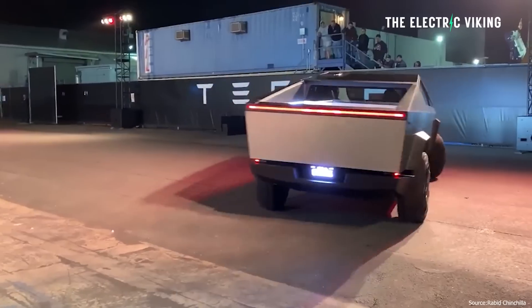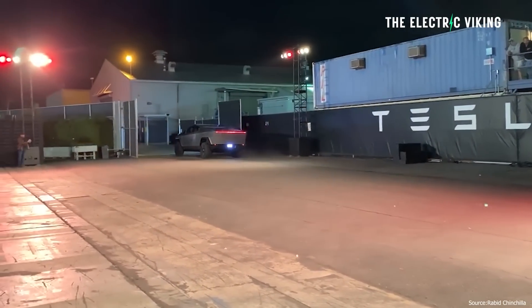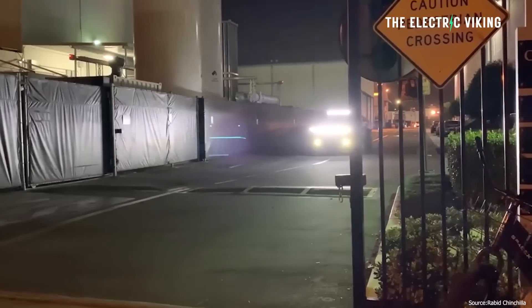I did order a Cybertruck. Even though I ordered it on the same day, my order was like 30,000, which is crazy, but I think that might be because I'm in Australia. They didn't prioritize orders internationally — they prioritized American or North American orders first.